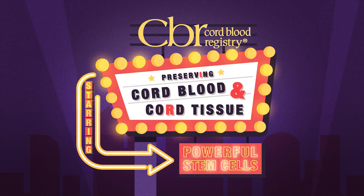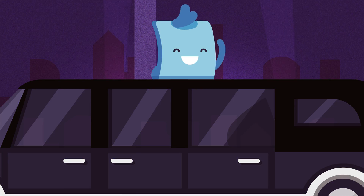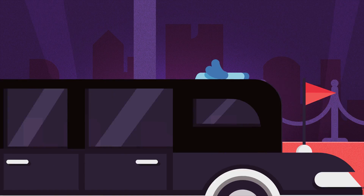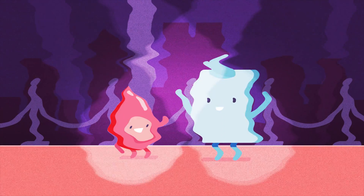Have you heard about the powerful stem cells in cord blood? Well, just wait till you hear what cord tissue has going on, and why preserving your baby's cord blood and cord tissue can pack a double wallop of potential benefits for your family.